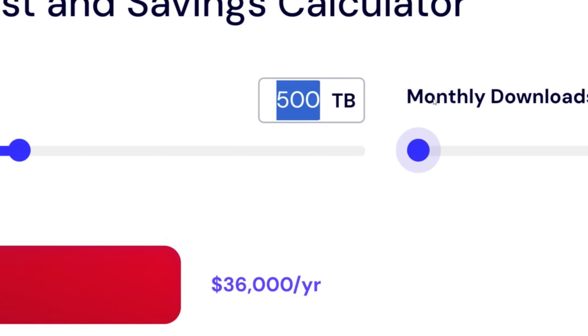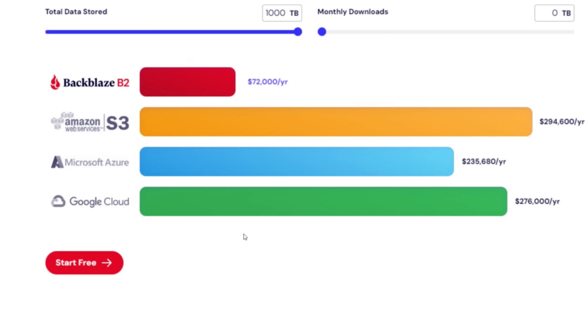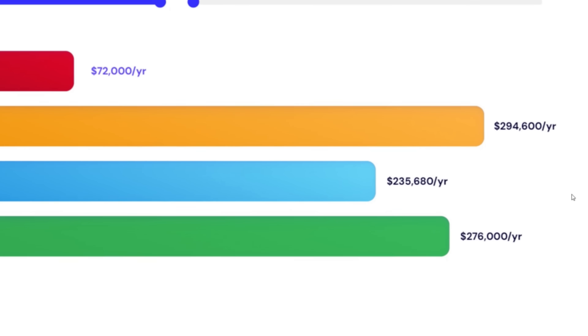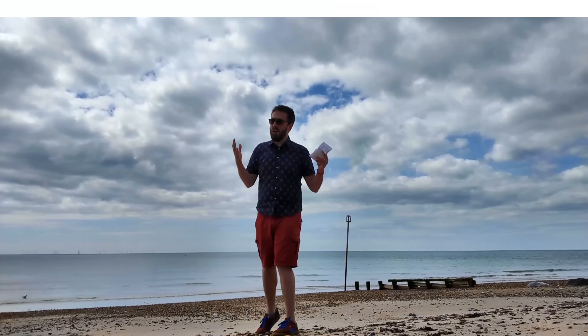For one petabyte — that's 1,000 terabytes of data — on Backblaze the cost is $72,000 per year. For Amazon S3 it is $294,000. Just shy of $300,000 for Amazon storage. For Microsoft Azure it's $235,000, and Google Cloud is $276,000. Bear in mind that Google has more data centers than S3 and Azure combined, yet the S3 option from Amazon was just shy of three hundred thousand dollars. That is a large amount of money for a large amount of capacity.